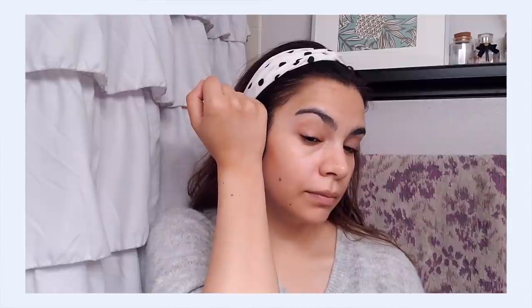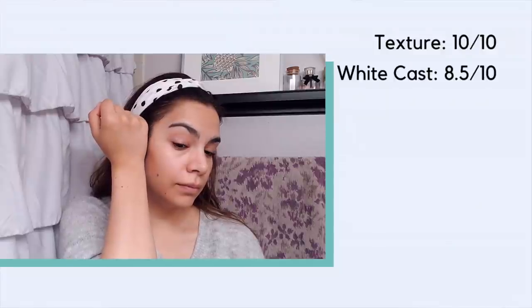The Purito absorbs and dries down on the skin almost immediately — so, so quickly. This is the most pleasing texture on the list and gets a 10 out of 10 from me. On the white cast front, there's hardly any at all. I really don't detect any white cast on my skin tone with this one — maybe just a whisper. As you get a little more melanated you will start to notice it a little more, but this is definitely one of the most friendly mineral sunscreens to darker skin tones, even beyond just these four. I'm giving it an 8.5 out of 10.